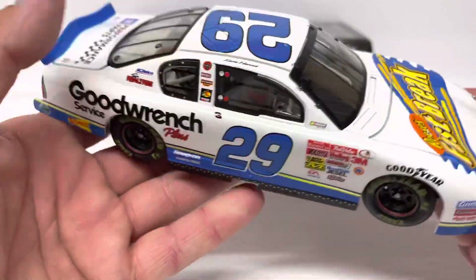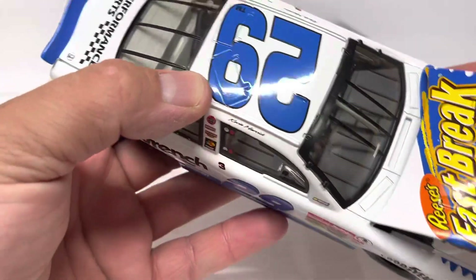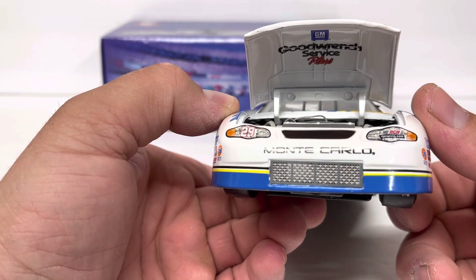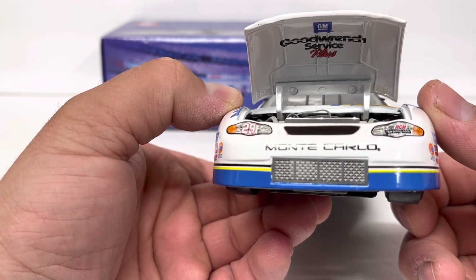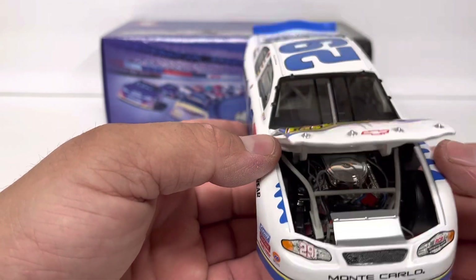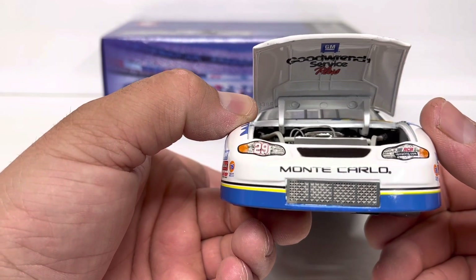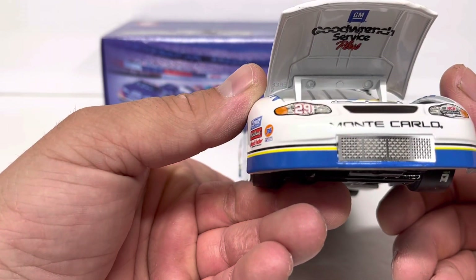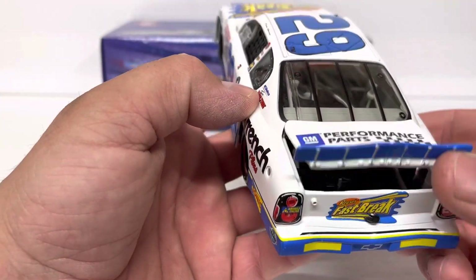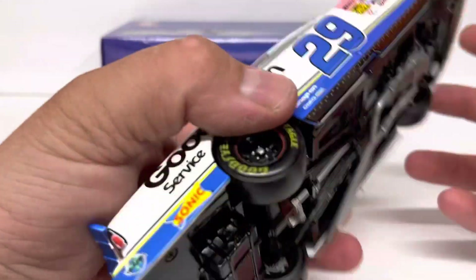I was glad to get a hold of one — I've been watching for one and wanted to showcase it right away, along with the rest of the Kevin Harvick diecast reviews I'm doing this year to commemorate his long tenure in the Cup Series. We've got GM Good Wrench Service Plus under the hood and a big blue spoiler on this that looks really cool, plus fuel cell detail.